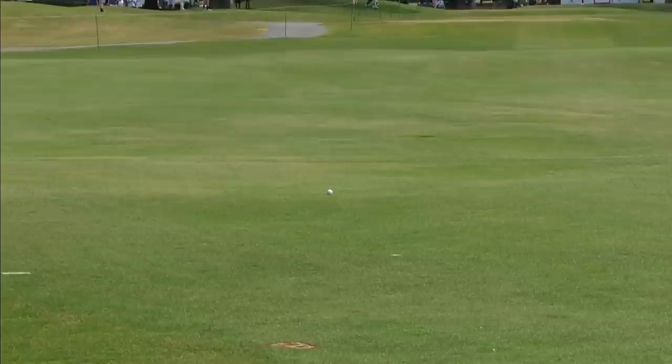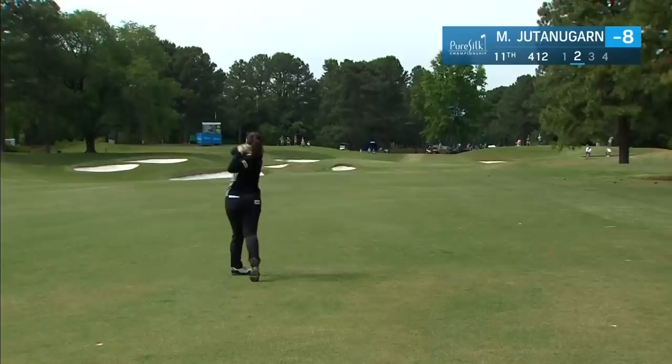Michani Lotte finished tied for 6th. Second shot for Maurya Jutanagarn up the 11th. As we talked about, just cannot go long here. Plenty of green short, and a lot of players have aired on the side of caution — that's been a very popular spot today.